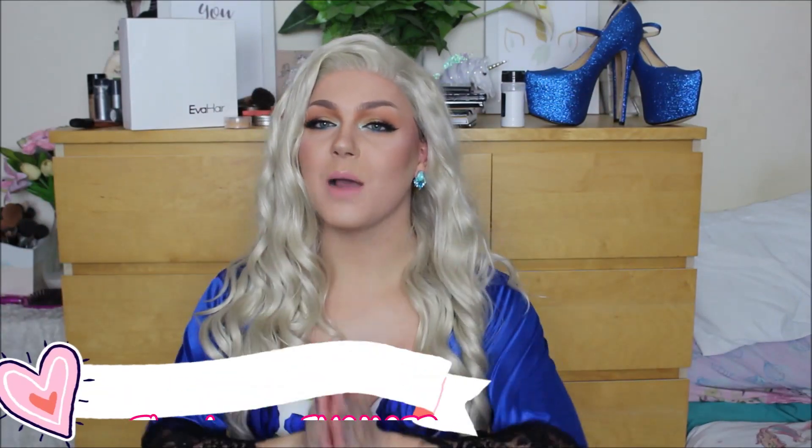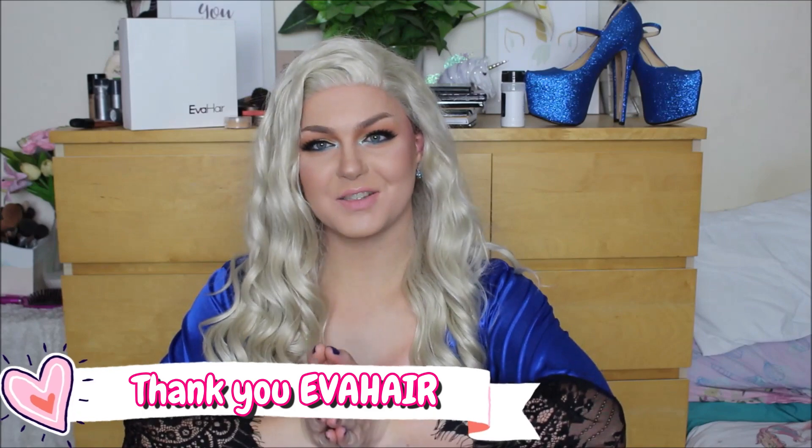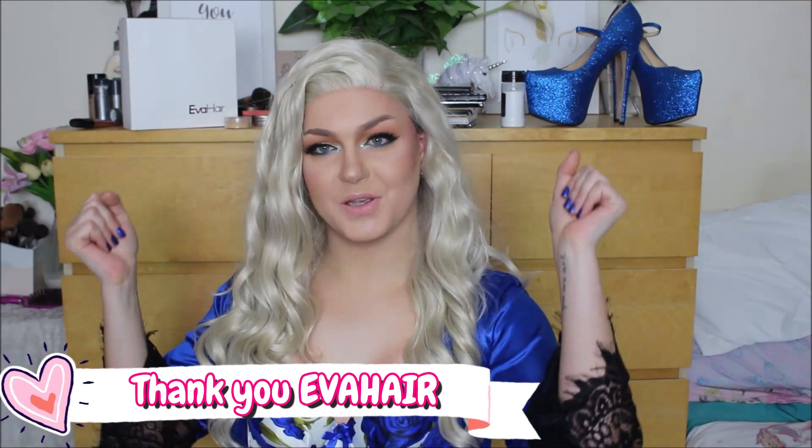Also speaking of this hair, it is absolutely gorgeous and it was sent to me by Eva Hair. Shout out to you guys, thank you so much for sending this wig my way — it is truly beautiful. I will link this wig down below as well as the two wig reviews I've done with them previously. I also have the discount code UNICORN to save you 20% off Eva Hair's website.